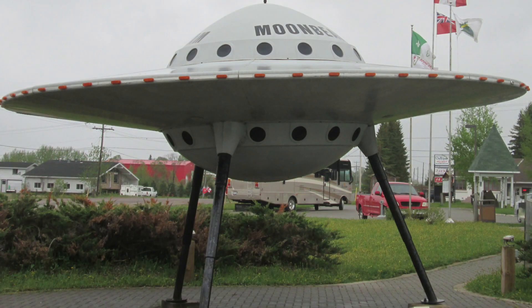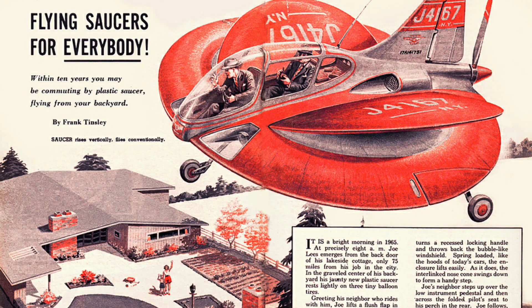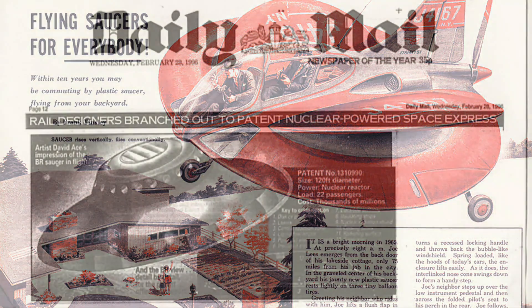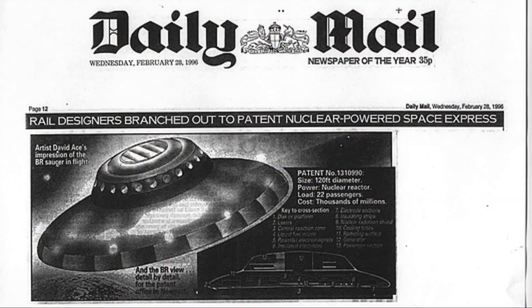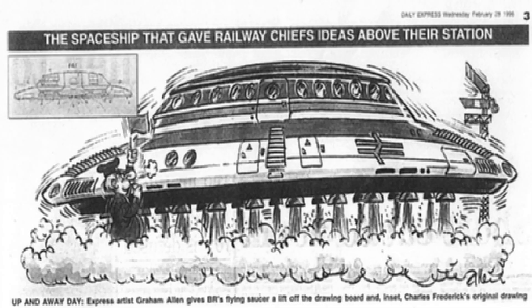It all sounds like something out of a Gerry Anderson programme — ambitious, sleek and far ahead of its time — but the reality was far more grounded. The design, while scientifically fascinating, had no clear path to feasibility. The technologies required, particularly stable, compact fusion and efficient superconducting magnets, were decades, if not centuries, away from practical application. The patent eventually lapsed in 1976 due to non-payment of renewal fees.